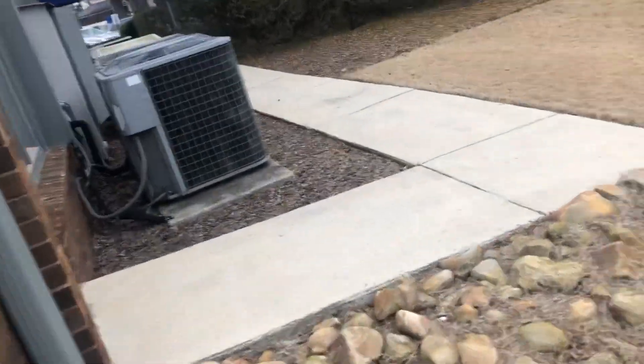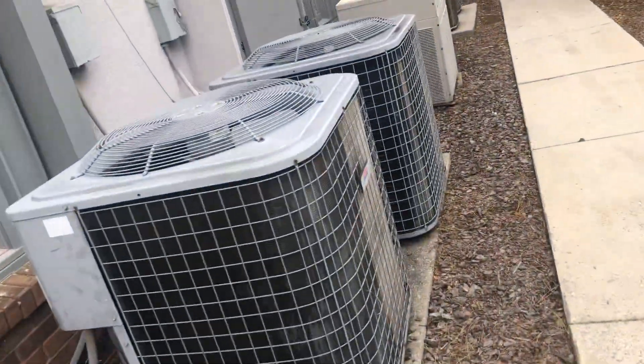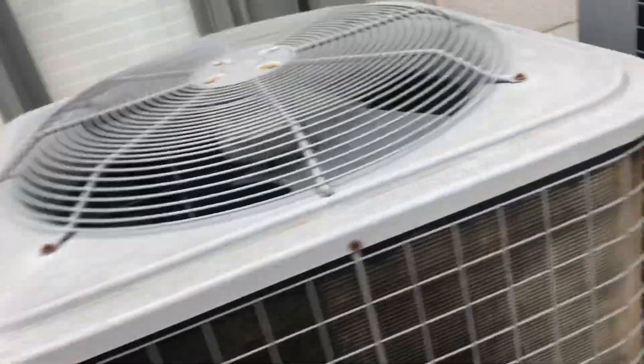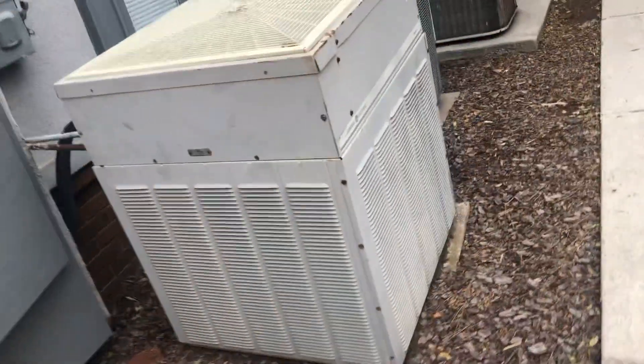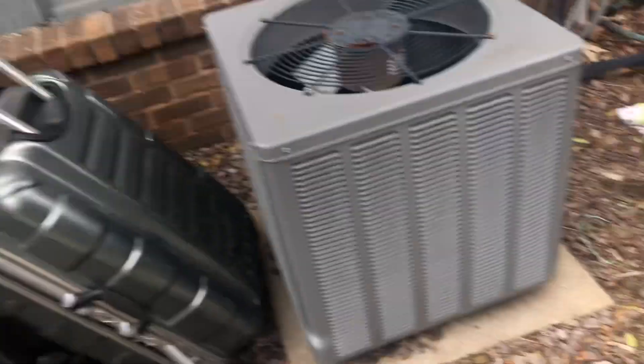Alright guys, I'm revisiting these units here. 1982 GE's still there, thankfully. Enough of them are gonna be running though. I think these are straight against the watts. I really want to get this unit running.